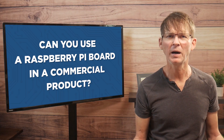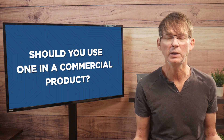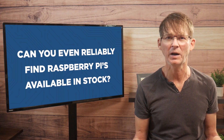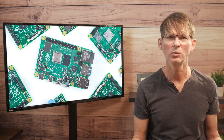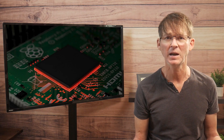Can you use a Raspberry Pi in a commercial product? Or more importantly, should you use one in a commercial product? And if so, can you even reliably find Raspberry Pis available in stock anywhere? If the answer to any of those questions is no, then what should you use instead for early prototyping and mass production? Those are the questions I'm going to be answering in this video.